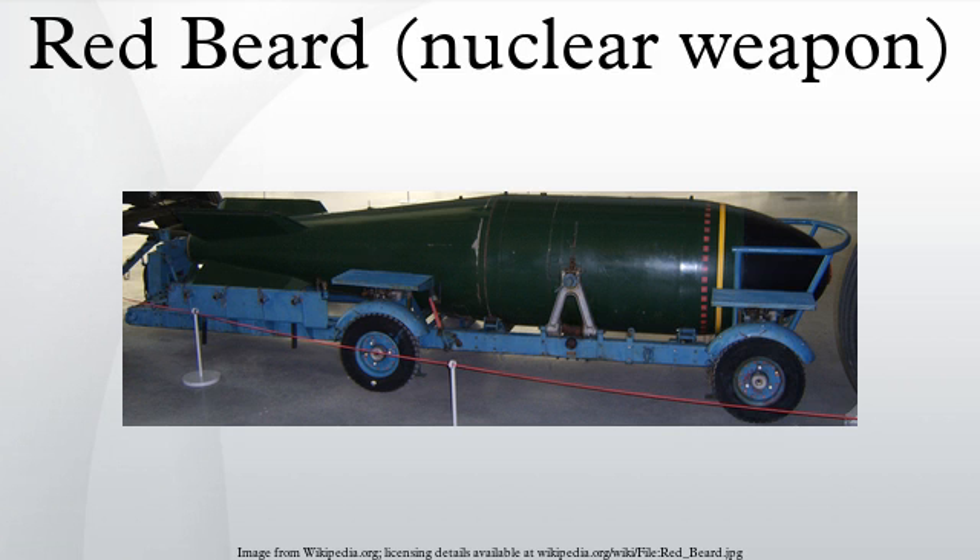Although the design concept of Red Beard was similar to that of the Blue Danube warhead, an innovative means of implosion meant that its overall size could be significantly reduced. Its measurements were 3.66 metres in length, 0.71 metres in diameter, and with a weight of approximately 1,750 pounds.